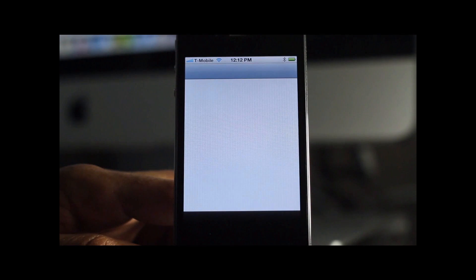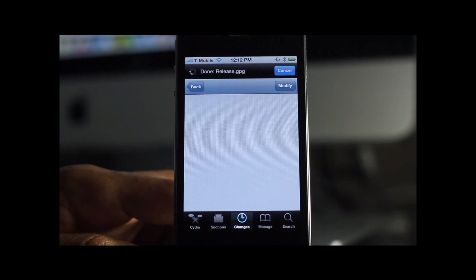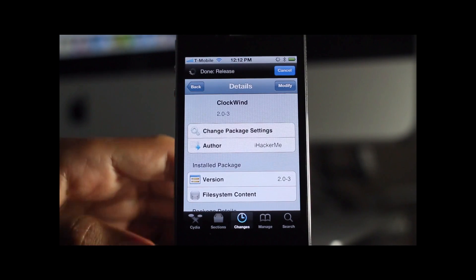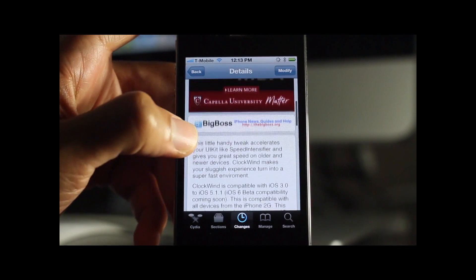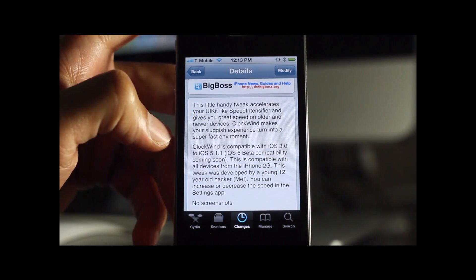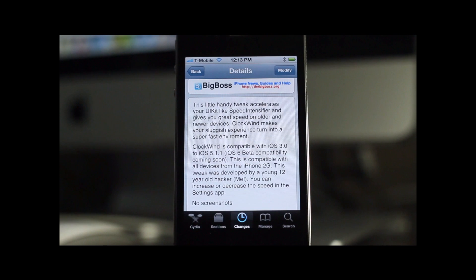If you're using something like Cydia that relies on the internet, notice this — it's still going to be loading no matter what, although it does speed up the animations a little bit. But once you're inside the app and things start moving and doing their thing, it's not really that much faster. It's not truly speeding up your phone; it just gives the perception that things are going faster because the animations are sped up.